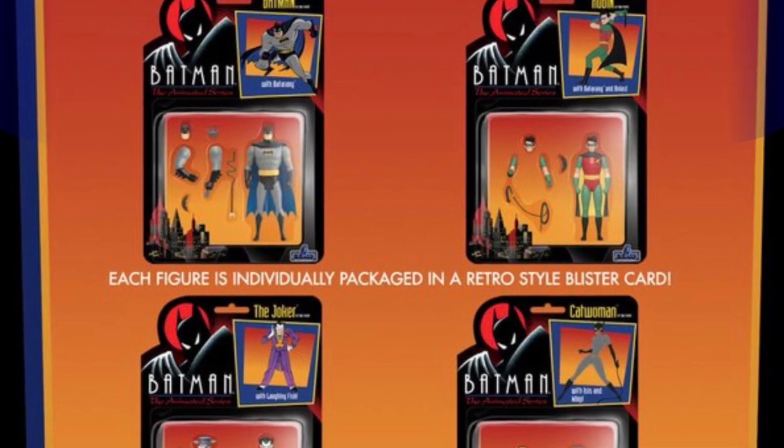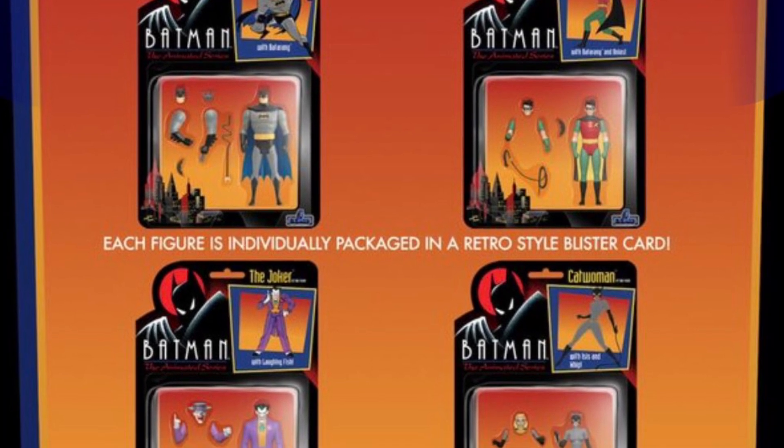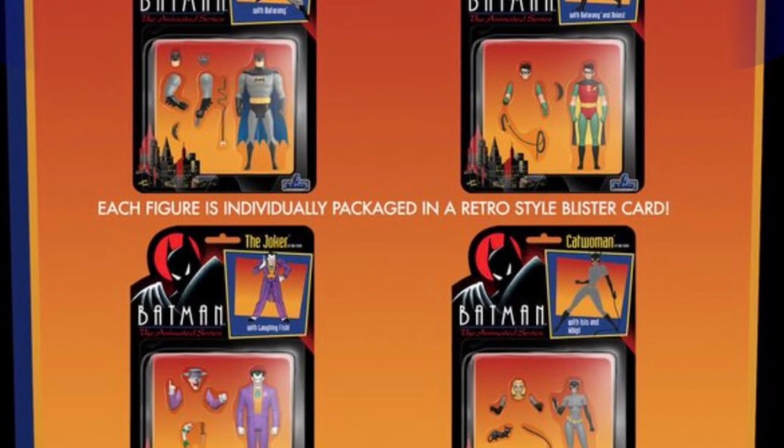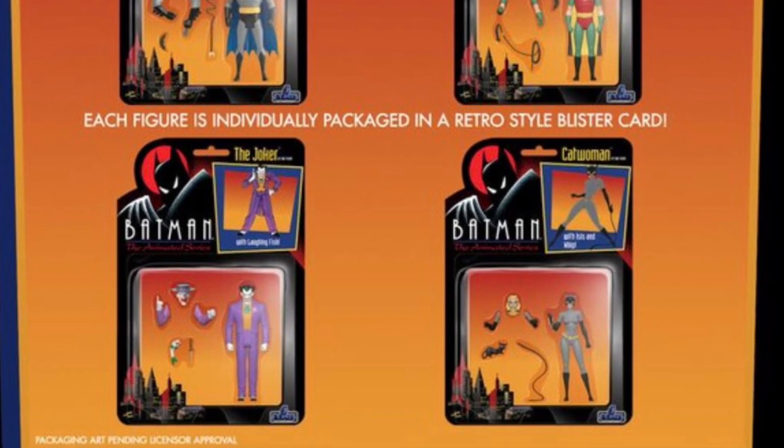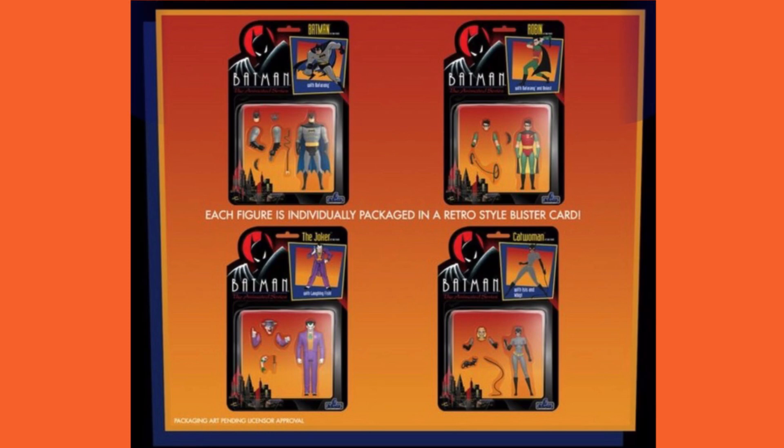This whole setup also comes with a bunch of figures sold separately. The figures are 3 and 3-quarter inch in scale, just like the classic Kenner figures. They also come with 5 points of articulation, just like the old school figures did. So don't expect any sort of modern-day updates to how they move — no ball joints, anything like that.